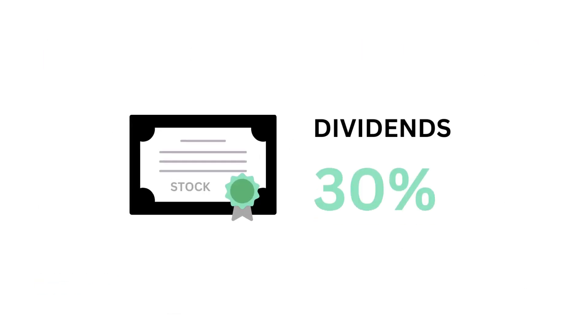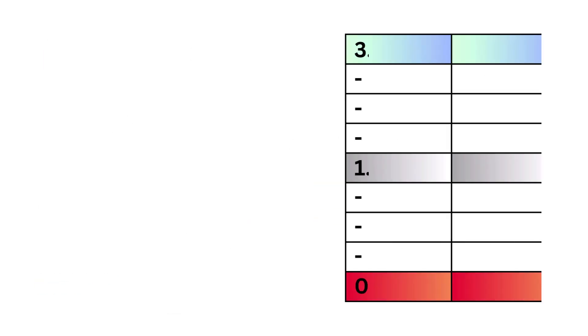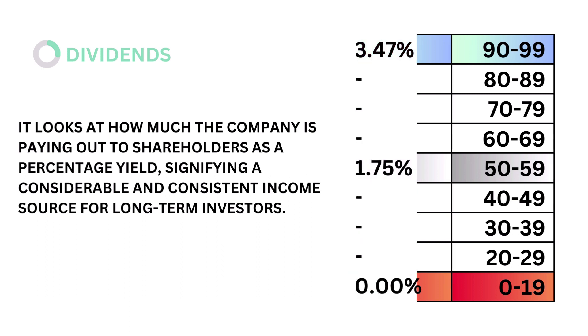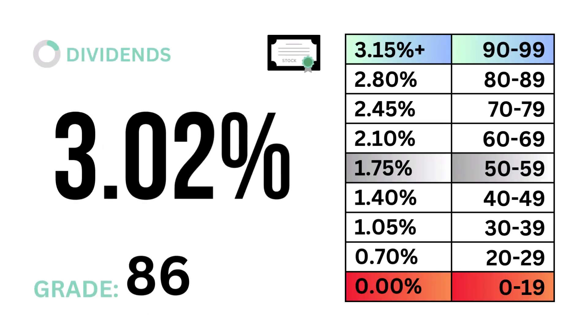Next are dividends, which accounts for 30 percent. Dividends looks at how much the company is paying out to shareholders as a percentage yield, signifying a considerate and consistent income source for long-term investors. The models tell us that a dividend yield of 1.75 percent is considered average. Here's our dividend yield and dividends grade.